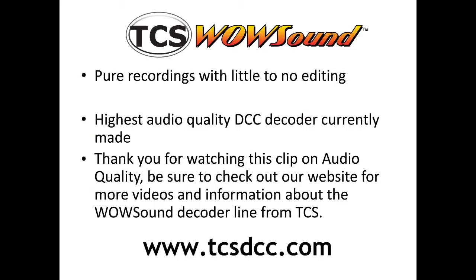In summary, TCS uses pure recordings with little to no digital editing, so the recordings in the WowSound decoder are very true to the original. Our use of CD quality sound also enables us to reproduce high quality sound that is better than any other manufacturers. If you want the best, choose WowSound. Thank you for watching this clip on audio quality. Be sure to check out our website for more videos and information about the WowSound decoder line from TCS.